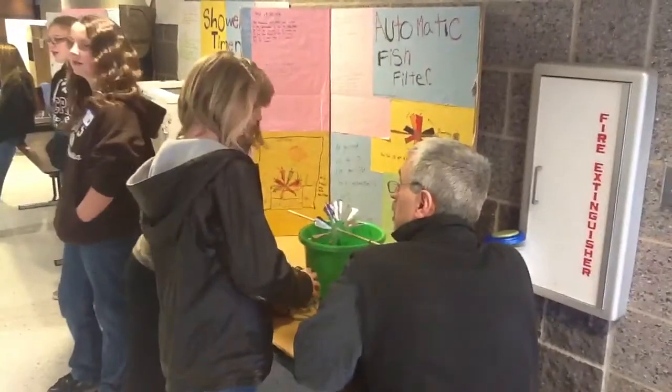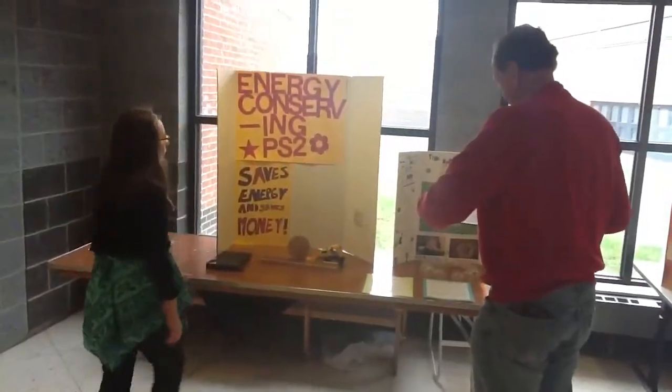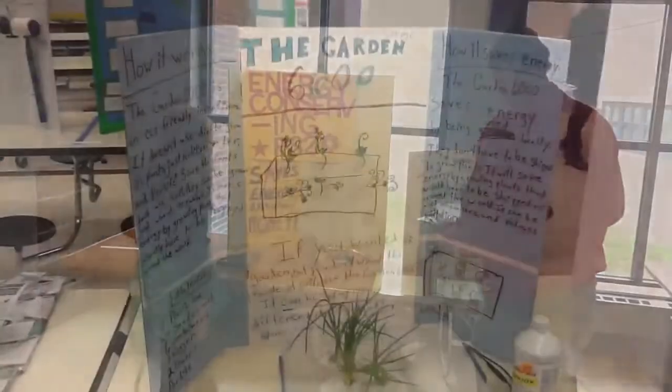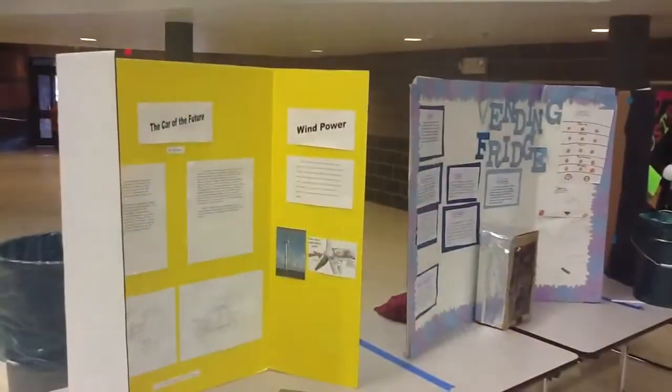About 78 kids from across the area took part in the 2012 Green Inventors Contest at Merritt Elementary on Saturday, April 21st. It was part of the Earth Day events at Mount Aaron Buell.